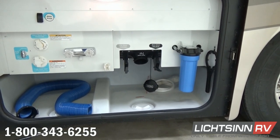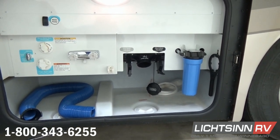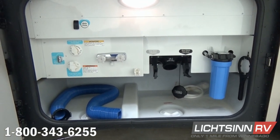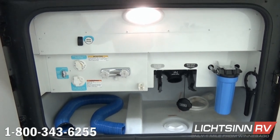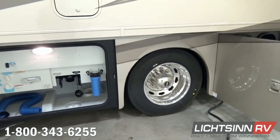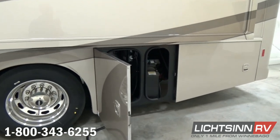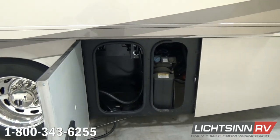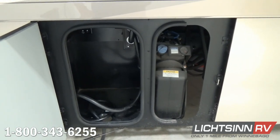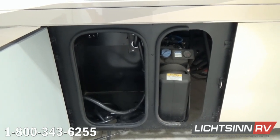Inside the utility center you'll find whole-house water sediment filtration, a dumping location for your gray and black tanks, an exterior shower, city water input, and a black tank flush. This coach is on the upgraded 27,910-pound gross vehicle weight rating chassis, paired up with 22-and-a-half-inch aluminum wheels exclusive to the 36 and 38. The 50-amp electrical service and automatic transfer switch between the diesel generator and 110-volt power are also included, along with the diesel exhaust fluid tank for the Cummins 340-horse powertrain.